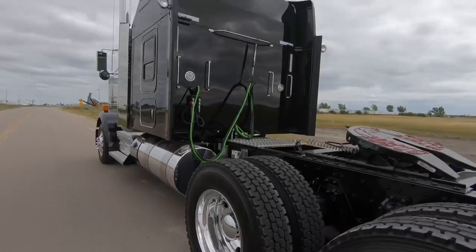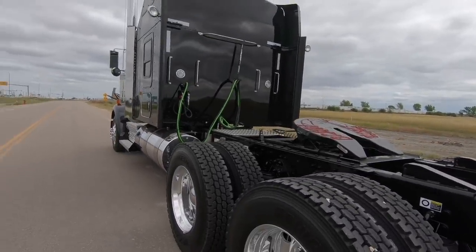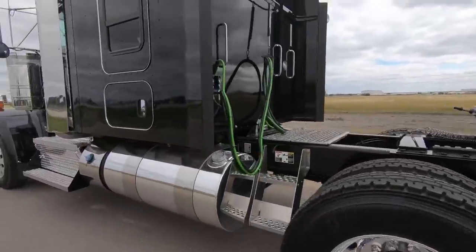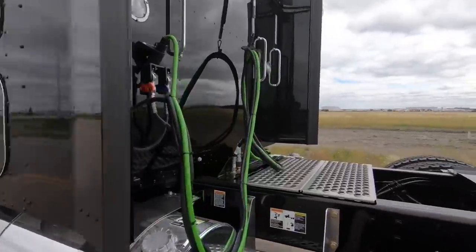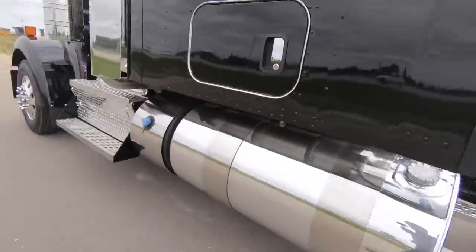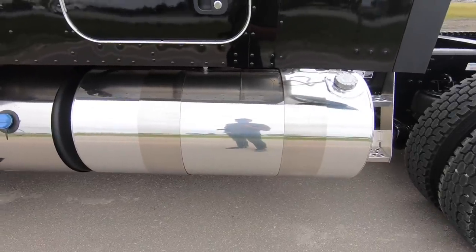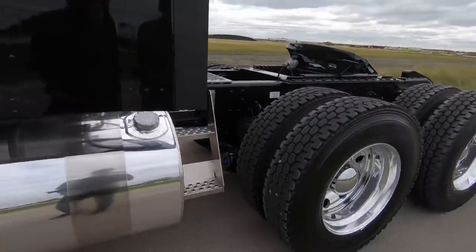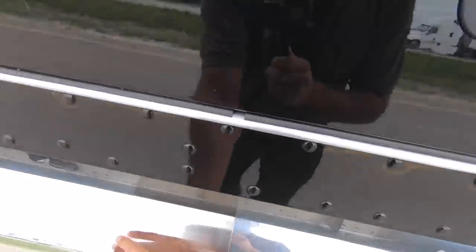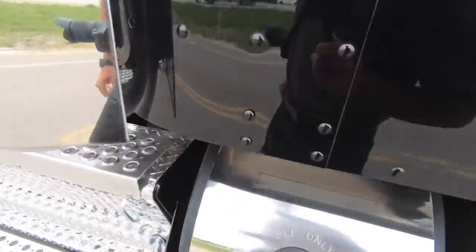This is a stock truck — we've basically done the PDI to it. No accessories were installed; the customer is doing all that themselves. We order them with polished rims and polished tanks with a 7-inch wide strap, so you get the wider strap right here and the polished cover on the DEF tank.